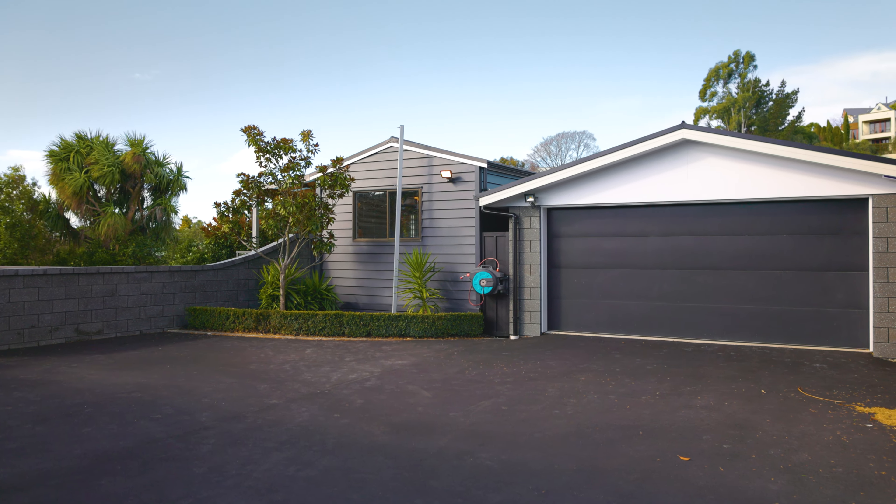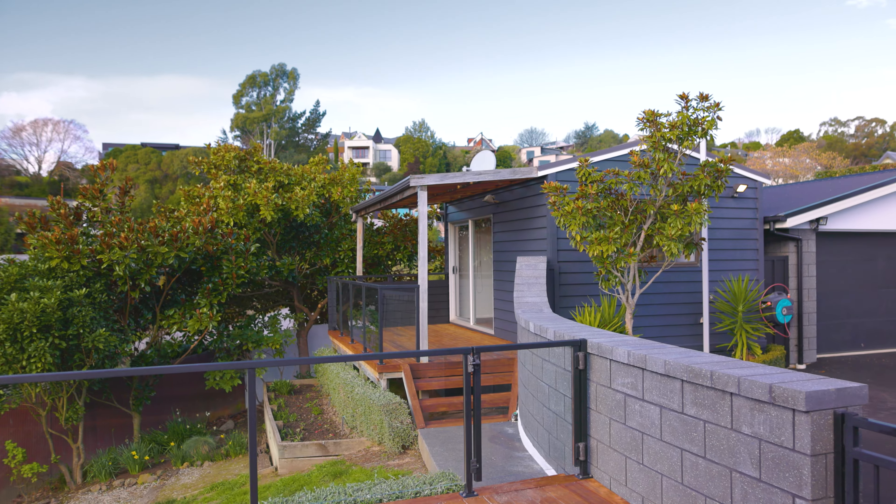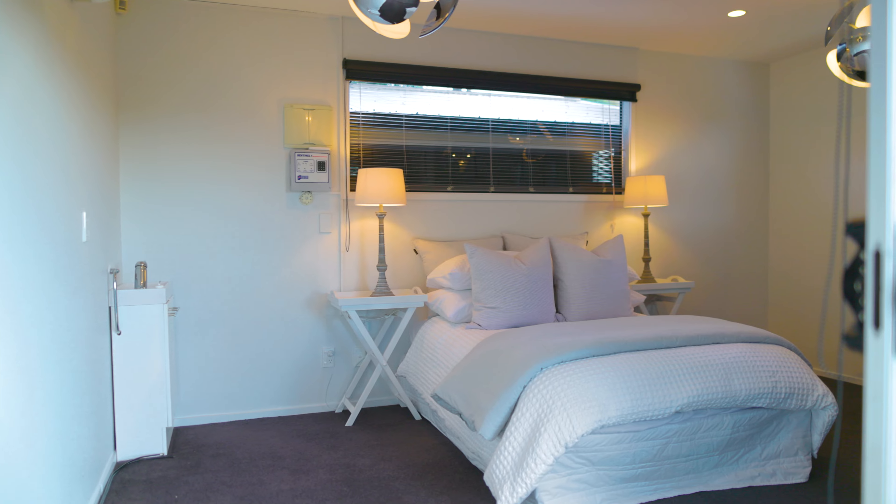The generous section also includes a detached double garage complemented by ample off-street parking, and features a standalone studio suggesting a multitude of uses.